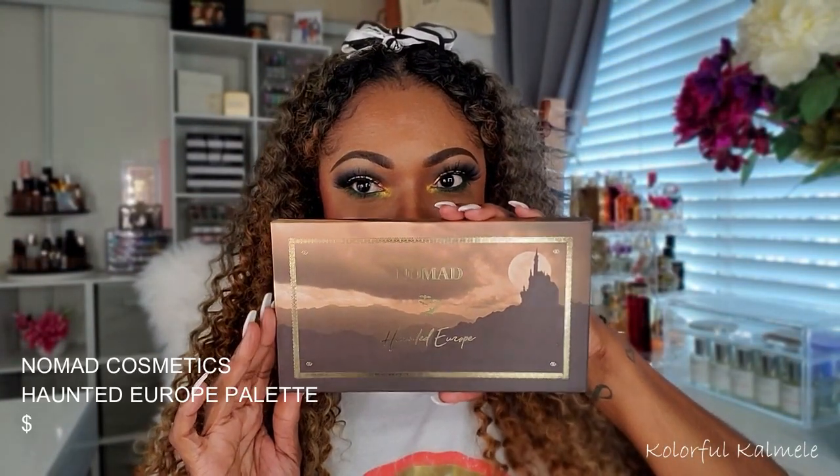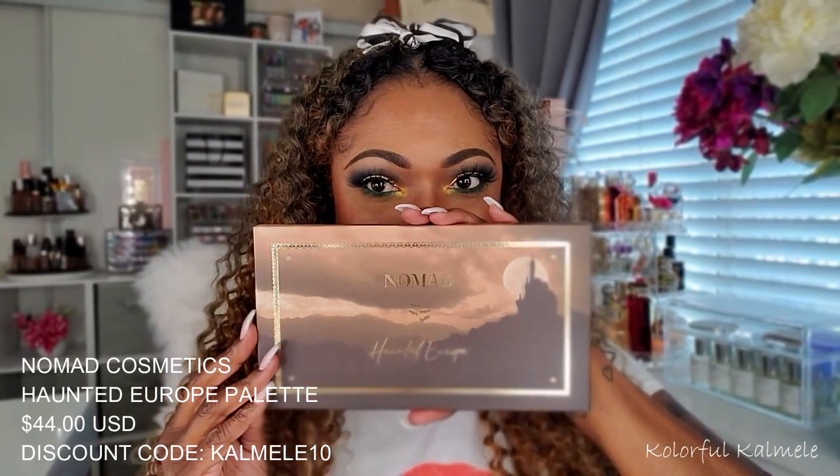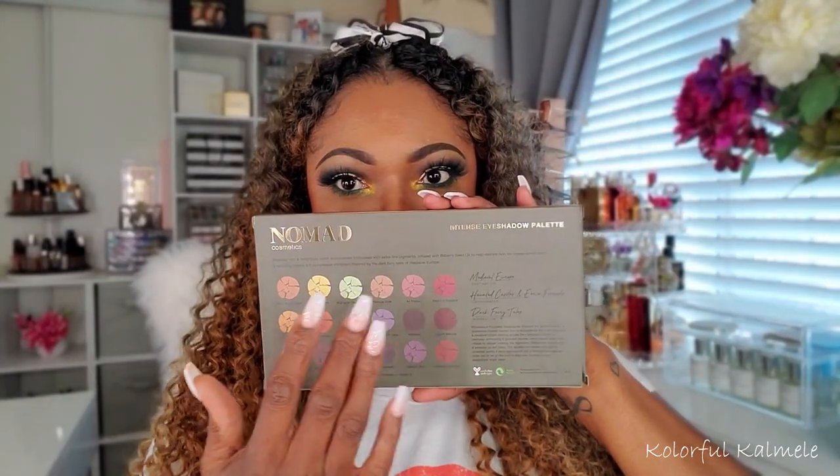I love the shades and I think you guys probably will too. This is what the box for the palette looks like. This is Nomad's Haunted Europe — very spooky, has the little bats on here, very perfect for Halloween. And on the back of the box, as usual, you do see the shades, palette information, ingredients, things like that.